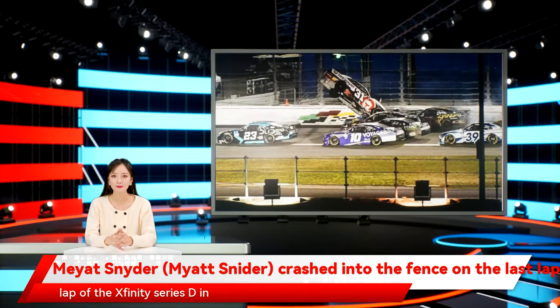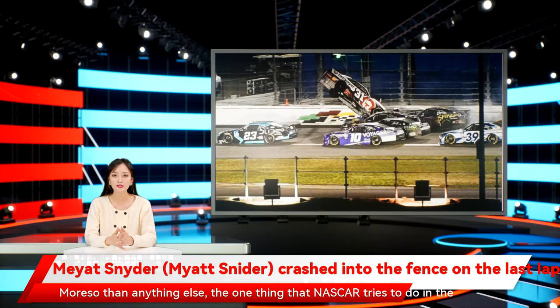Myatt Snyder crashed into the fence on the last lap of the Xfinity Series race in NASCAR. More so than anything else, the one thing that NASCAR tries to do in the interest of safety at Daytona and Talladega is prevent cars from going airborne. In a scary crash, this was the case on the final lap of the NASCAR Xfinity Series season opener.